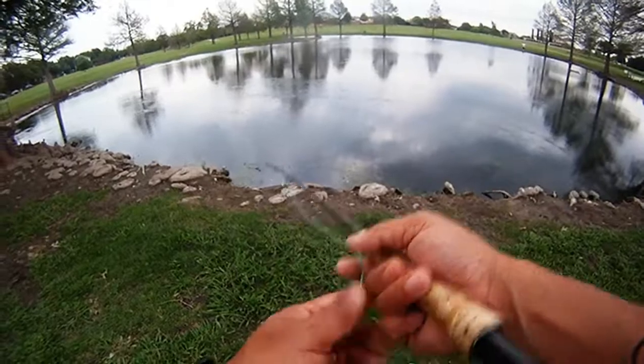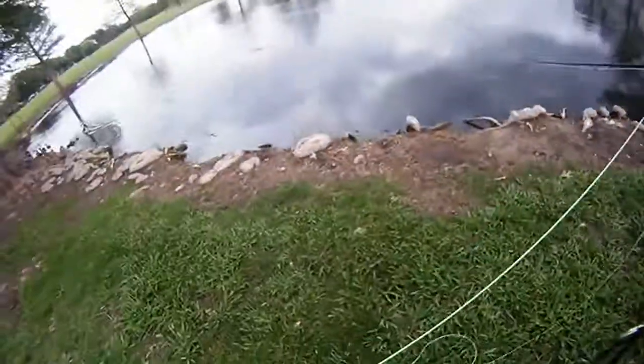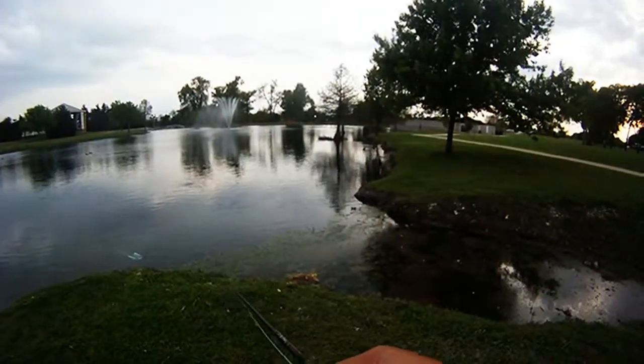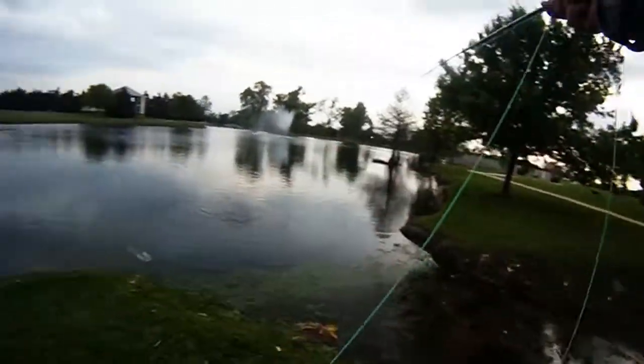Then we were at the back pond and saw some fish working in the shallows and were able to get this guy. This one turned out to be our biggest one — maybe about 13 inches or so. And then back to the main pond, we got a little guy to go ahead and take. This one's a bass.